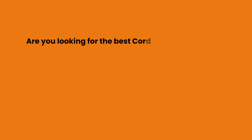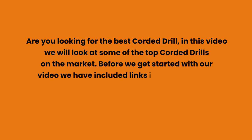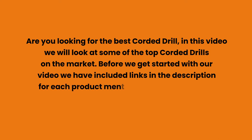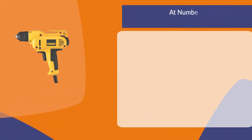Are you looking for the best corded drill? In this video we will look at some of the top corded drills on the market. Before we get started, we have included links in the description for each product mentioned, so make sure you check those out to see which is in your budget range.